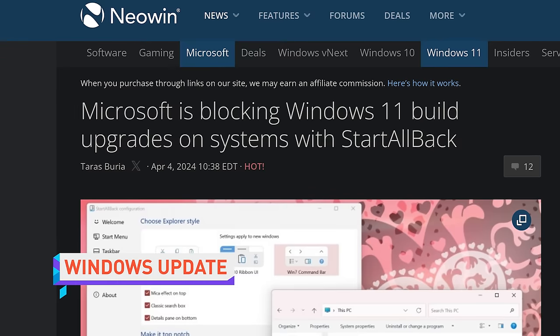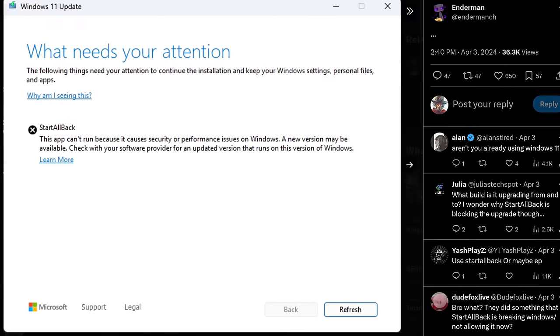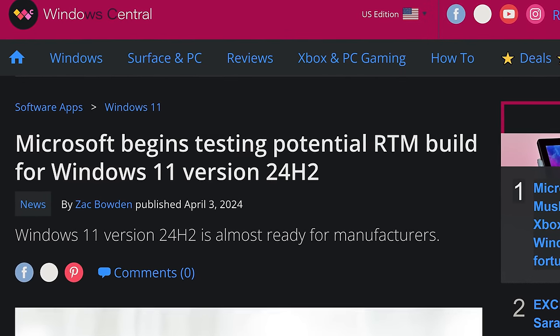Windows 11 users who use a third-party app to make Windows 11 less bad may have trouble updating their operating system. Users of StartAllBack, a third-party tool that adds back elements of the Windows 7 and 10 UI and functionality, are being blocked from installing the newest preview build of Windows 11 due to security or performance issues. This is significant since this preview build is allegedly the release-to-manufacturing version of the major upcoming 24H2 update for Windows 11.